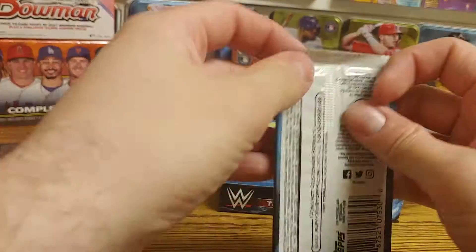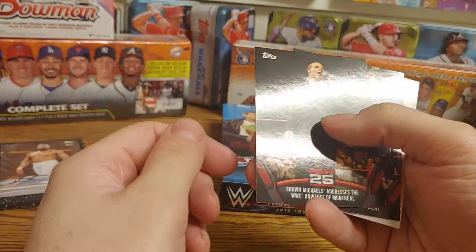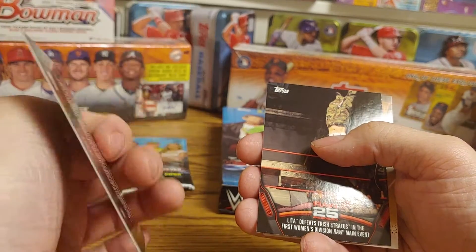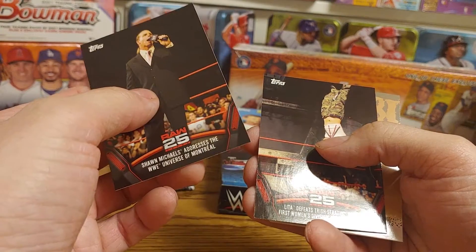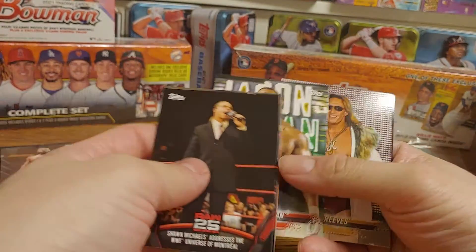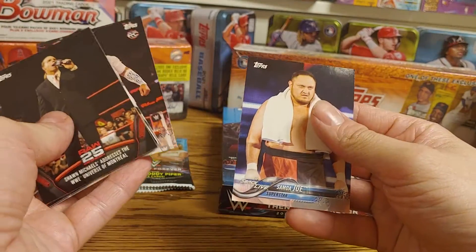Four packs left — getting me a little nervous. HBK addresses the WWE Universe after the Montreal Incident, Lita and Trish in the first women's main event, Danny Burch rookie first NXT card, bronze Jason Jordan, Kona Reeves, No Way Jose rookie, and Samoa Joe.